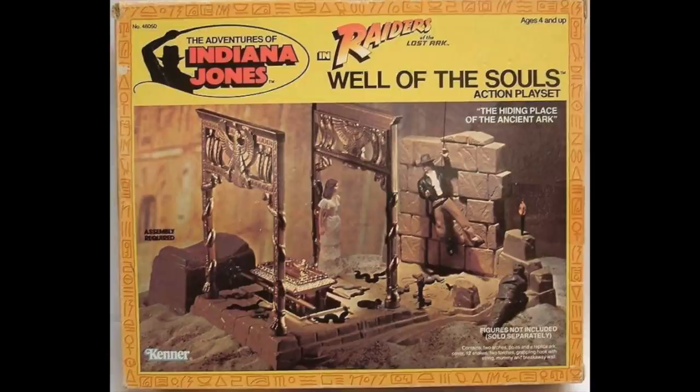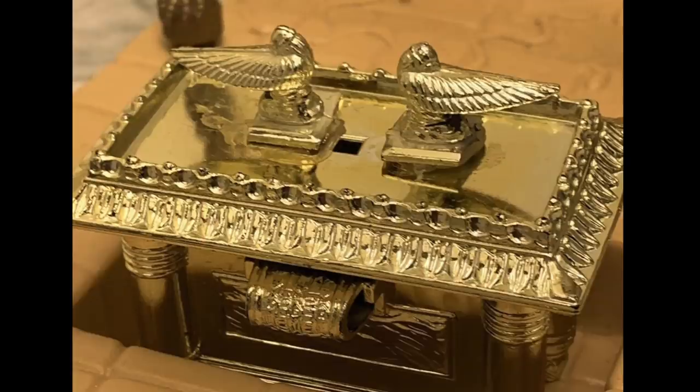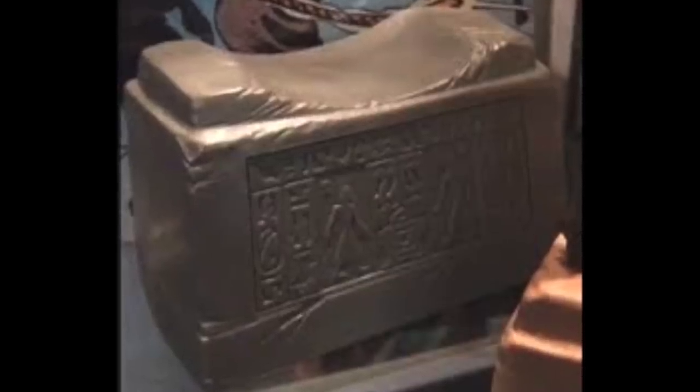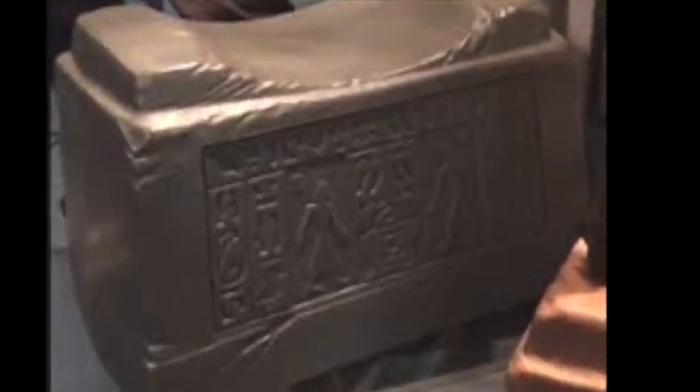Let's look at the Well of Souls play set. The play set came with two breakable walls, carrion poles to carry the Ark, torches, one mummy, and 14 snakes. The best thing about this play set is the Ark — let's take a closer look. It's amazing detail for a toy of this line. Also, if you're a fan of Star Wars, you'll notice something hidden on this toy. Like in the movie where 3PO and R2 are on the wall, here they're on the box that the Ark is kept in.